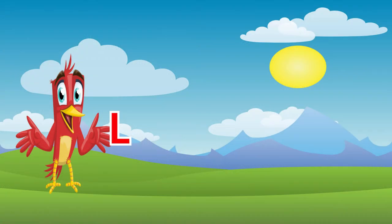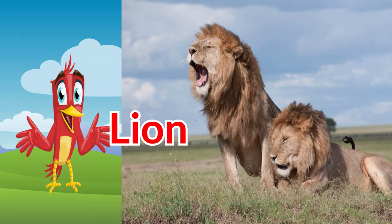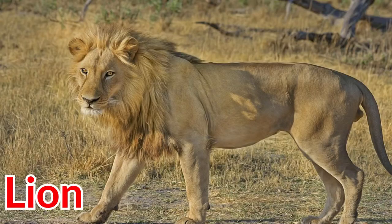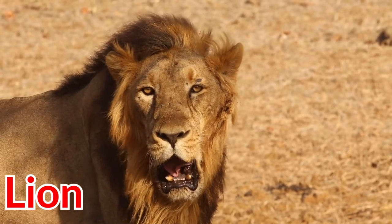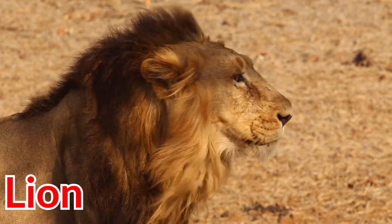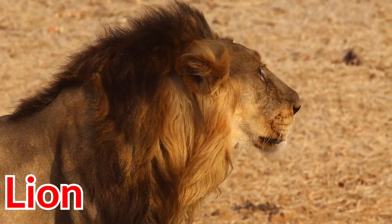The next animal that starts with the letter L is lion. Lions live in savannas, grasslands, and woodlands. Lions eat either big or small animals, such as impalas, zebras, buffaloes, rodents, hares, and reptiles.